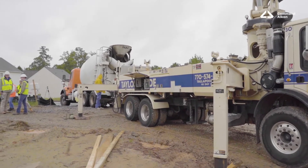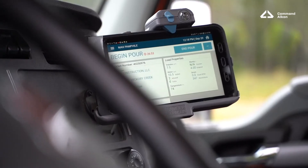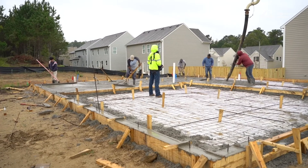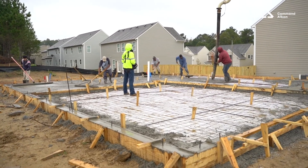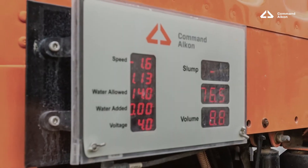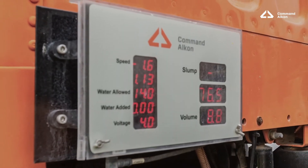Arriving at the job site, the driver obviously has that visibility on their tracking unit, but externally, the customers, the inspectors, anyone else that's at the job site can see what the probe is detecting currently with the material.